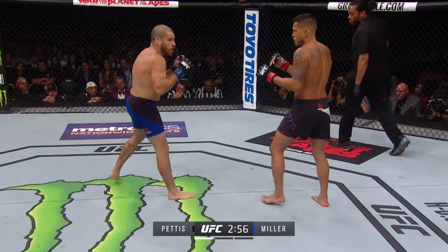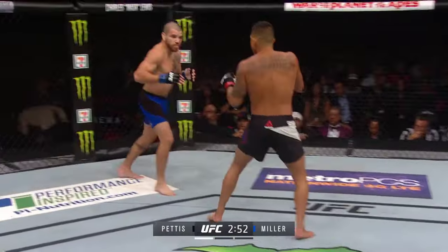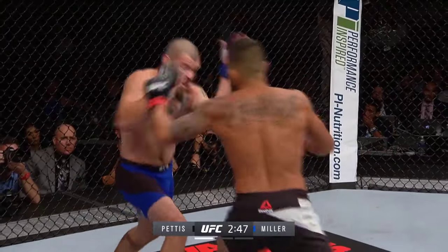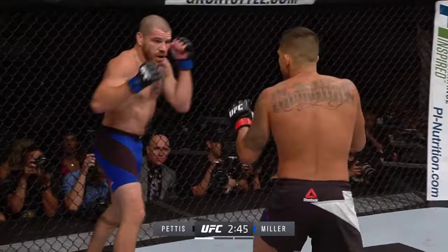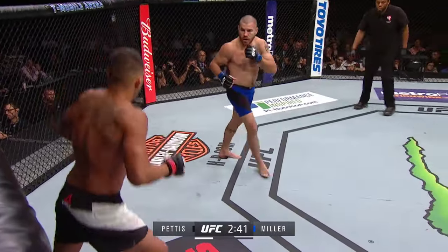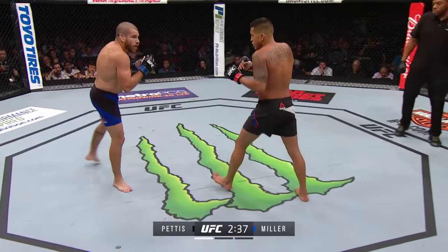I like these feints from Jim Miller — that'll draw out some kicks and techniques from Anthony Pettis, and allow Miller to get inside and land his own combinations and potentially some takedowns, which he'd also like to do in this fight — put Anthony Pettis on his back. A stiff right hand lands there for Pettis with less than three minutes to go in round one.